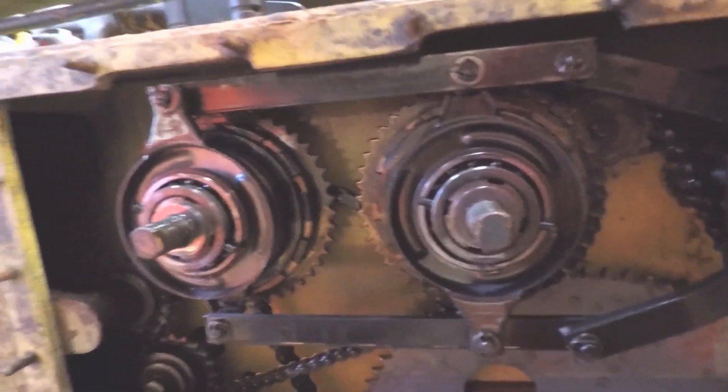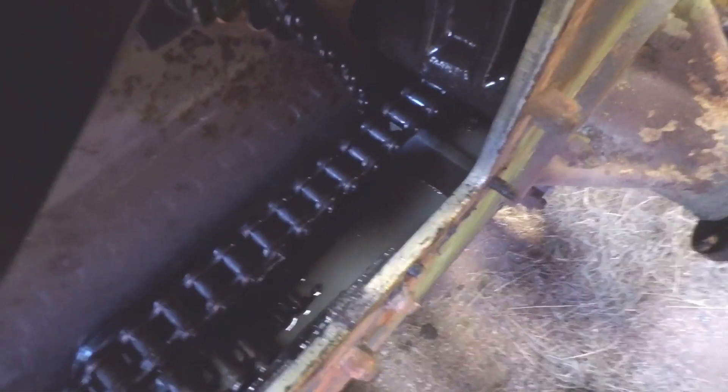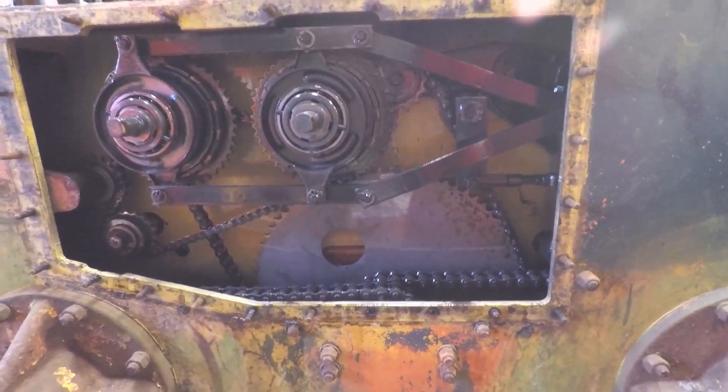Just thought I'd show this to anyone who has never seen inside one of these things before. It is all clockwork — a lot of large chains and a large bath of oil at the bottom, which is our hydraulic oil. Just levers, nothing much to go wrong hydraulically.